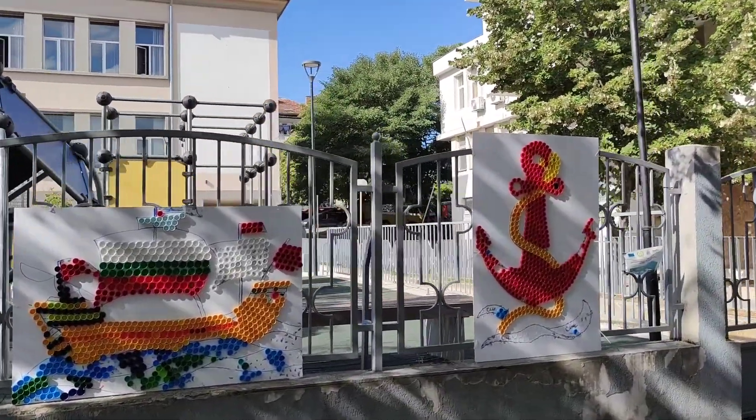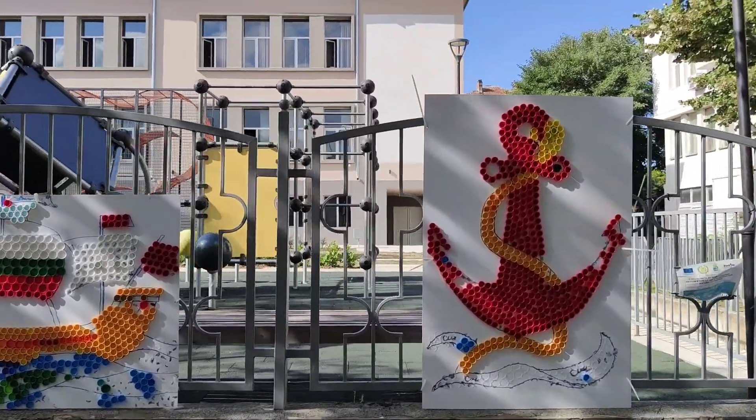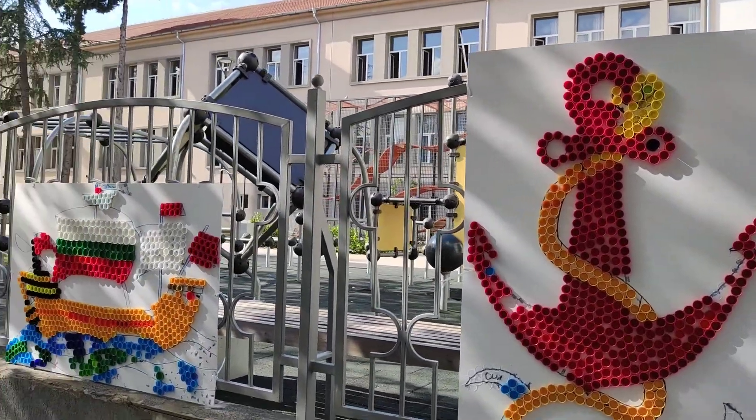Again, this is the school of Tsarevo and these lovely mosaics are made of bottle caps and they're very topical.